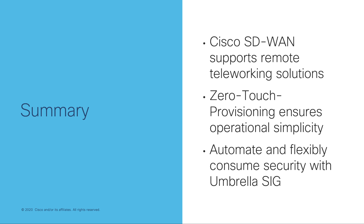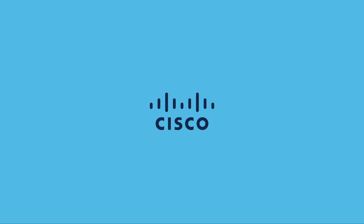And as always, thanks for joining. Please like and subscribe for the latest updates on Cisco SD-WAN and cloud networking. Click here for more of Cisco SD-WAN Megabits.